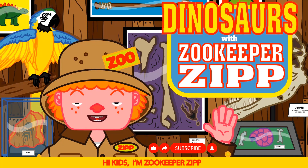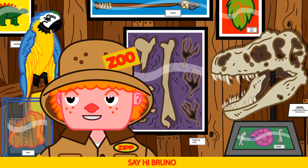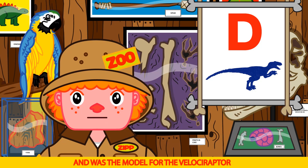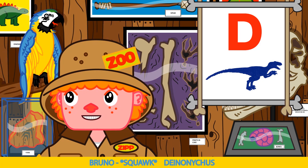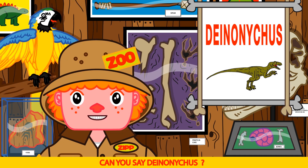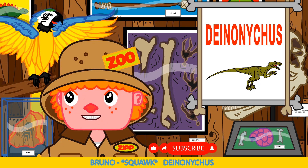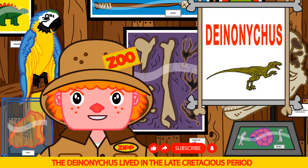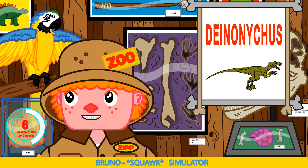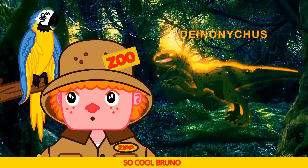Hi kids, I'm Zookeeper Zip and this is our awesome dinosaur show. As always, I have my best friend Bruno with me. Say hi Bruno. Hi Bruno. Today's dinosaur is awesome — it starts with a D and was the model for the Velociraptor from the Jurassic movies. Deinonychus! That's right Bruno — it's a Deinonychus. You watched the last episode. Can you say Deinonychus? Like this — Di-no-ni-cus. Deinonychus. Great job Bruno. The Deinonychus lived in the late Cretaceous period in North America — fossils were found in Montana. Simulator! Let's go back in time with the time simulator. He's cool. So cool Bruno.